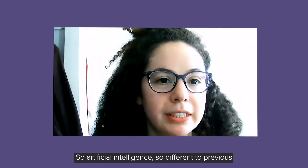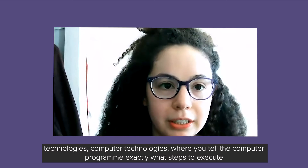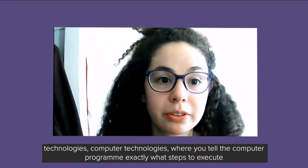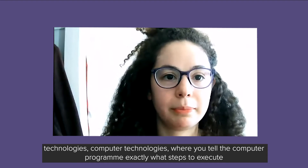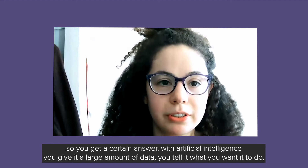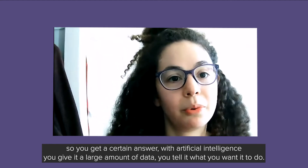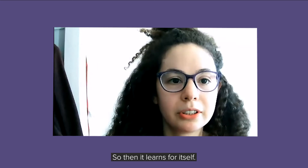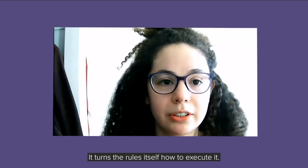Artificial intelligence is so different from previous computer technologies, where you tell the computer program exactly what steps to execute to get a certain answer. With artificial intelligence, you give it a large amount of data and tell it what you want it to do, and then it learns the rules itself on how to execute it.